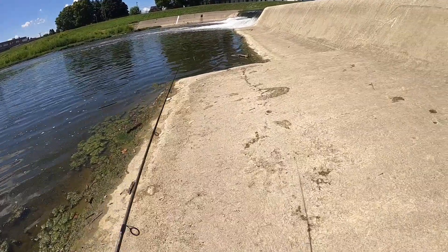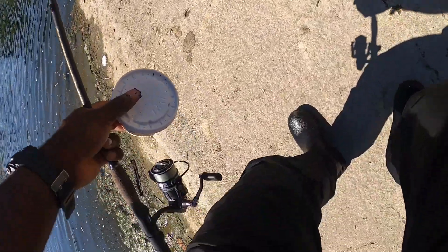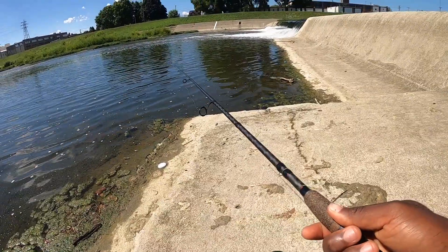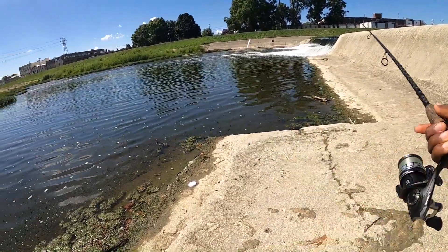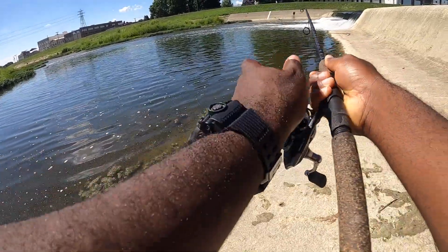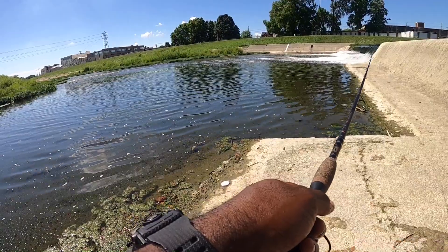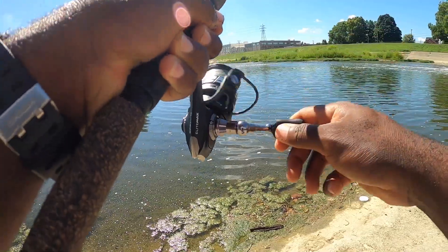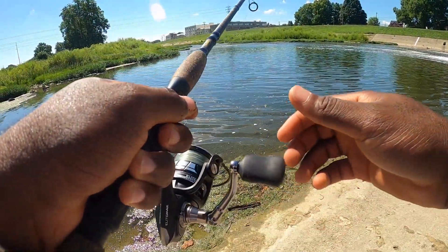Alright guys, I'm gonna try to get closer and — oh my god, there's a big fish right here! Big fish guys, big, big fish. Oh my god, something happened — fish on, fish on guys! What is this, what is this? Oh my god, it came off. Did you guys see that?